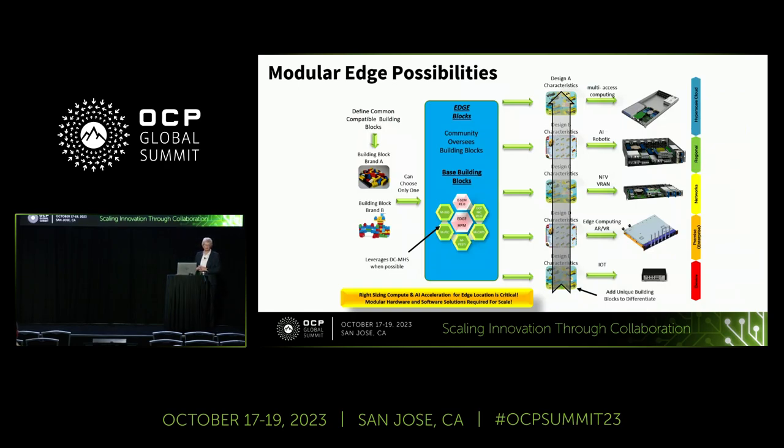What we did in DCMHS is we created building blocks — elements to bring together and create a variety of solutions. If we applied that to the edge, we can reuse and leverage much of what we did in DCMHS, but we'd have to resize a couple of modules. Most importantly, what we call the host compute module or HPM would have to be shorter in depth so we can apply it to the far edge requirements. And we need to support AC and DC and take a look at the board management solution as well.